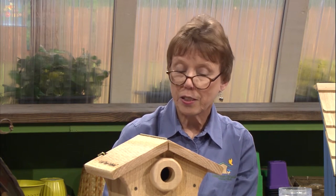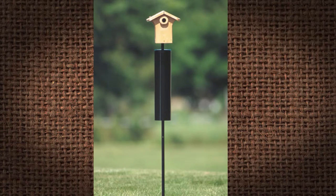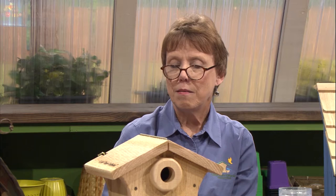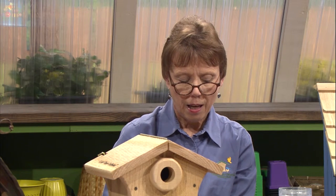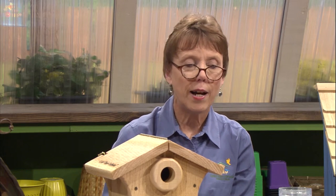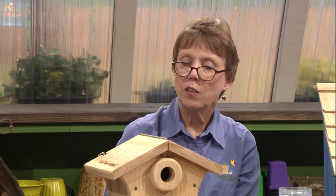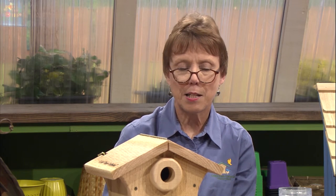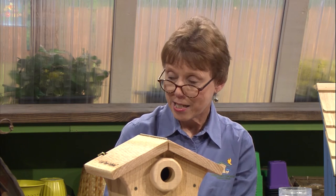Keep predators out — predators can be raccoons and snakes — so you want to put baffles on the pole and predator guards on your house. Be patient; it might take a while to get a response, and if nobody comes within two seasons, move your house to a different area. Try not to use pesticides, because many of these birds are going to use insects for their nestlings. If you want to attract nesting birds, provide live mealworms as a food source and always have water. Also keep your house away from your bird feeders, because birds like privacy and don't like all that activity. Just put your house up, sit back, and enjoy.